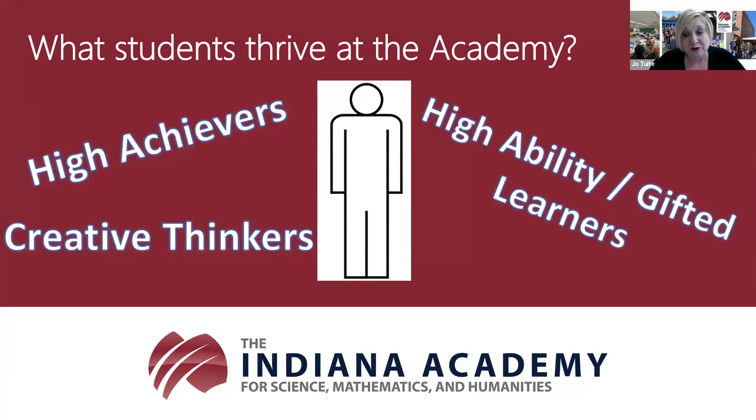Our high ability or gifted learners are similar to our creative thinkers in that they may not necessarily be motivated by grades. They tend to pose unforeseen questions, are curious, and can generate complex abstract ideas that tend to be beyond their age peers. As such, they can often prefer to be in the company of more of their intellectual peers. Did you see your child in one of those descriptions?